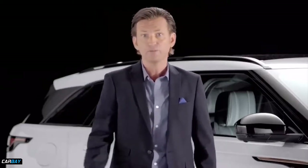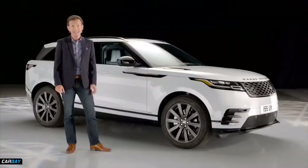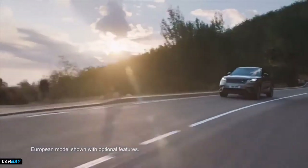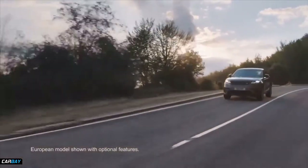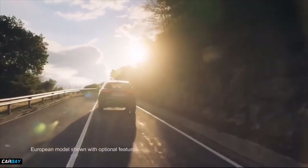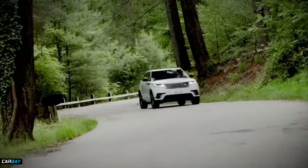Velar is targeted at the emerging and fast-growing premium medium SUV segment, which has recently seen the arrival of new products like the Porsche Macan and the BMW X4, confirming the trend for more compact, more efficient SUVs. The U.S. market remains the largest SUV market in the world. Velar represents a golden opportunity to leverage sales within this exciting market. So let's explore Velar together in more detail.